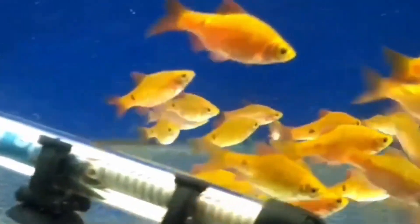Sign 3 is restlessness and aggression. Pregnant rosy barbs may display heightened levels of restlessness and aggression, especially towards other tank mates. They might chase or nip at other fish as they become more protective of their developing eggs.